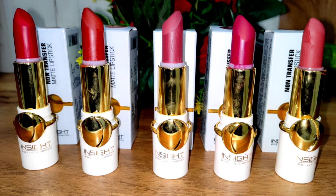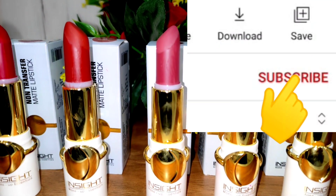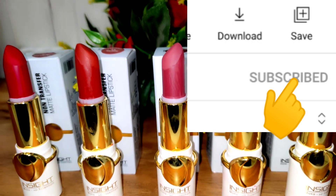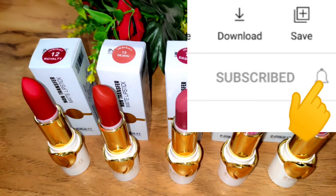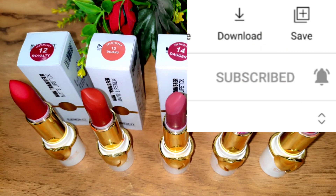Subscribe to my channel and hit the bell button, because these swatches are going to be coming. I have shopped a lot of variety, so subscribe and hit the bell button.